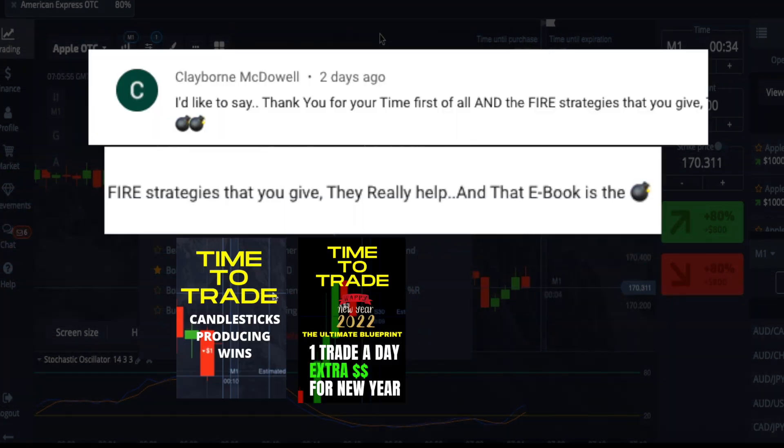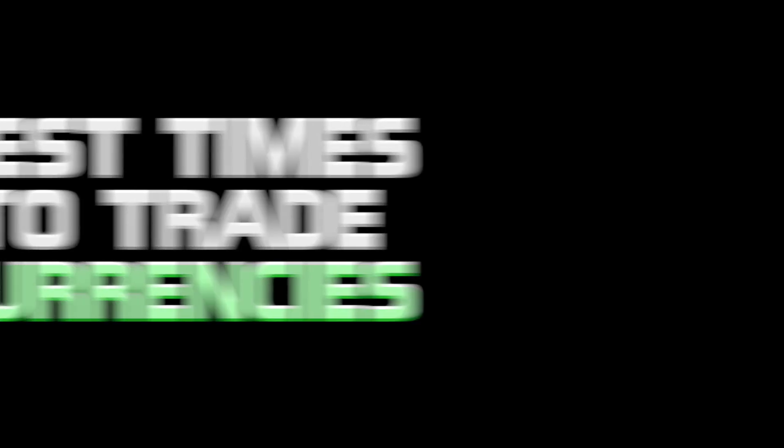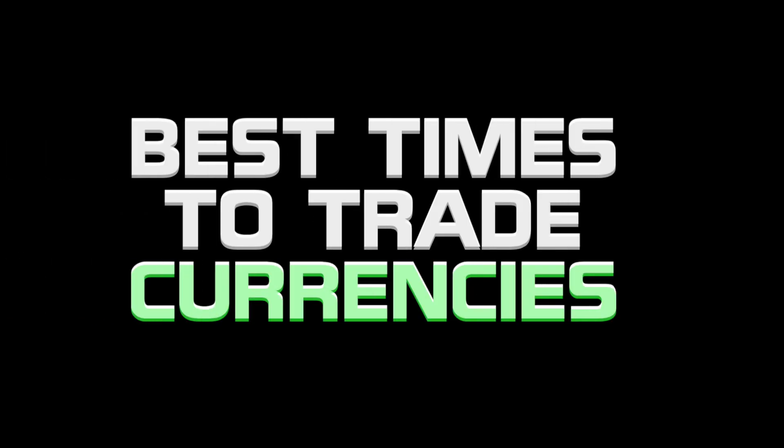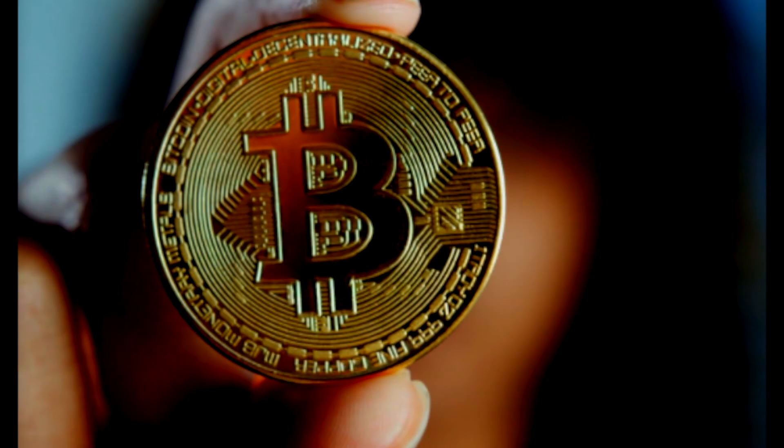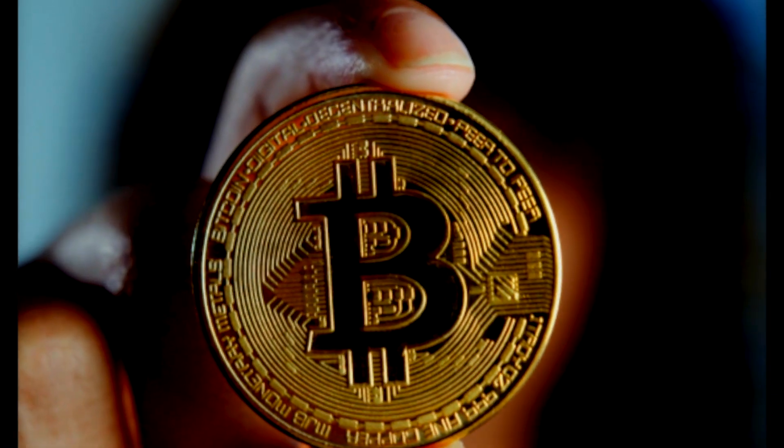It's always great to see comments about the ebook and how it's helping you in your trading sessions. Now many people have asked what are the best times to trade their currencies so they can get the most out of their trades. These are the times that I would suggest that you write down and put in your notes.